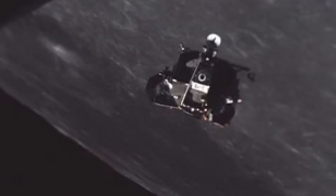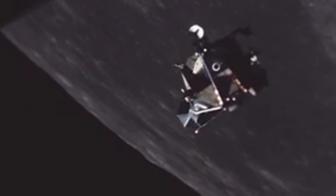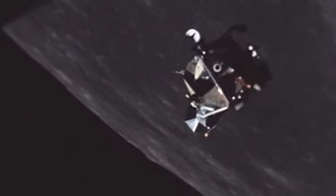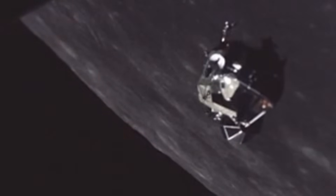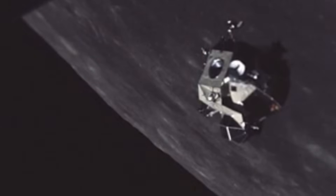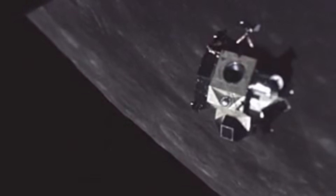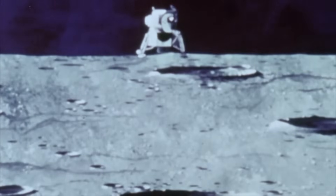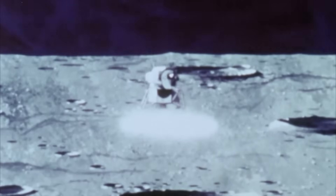Because the lunar module needed every ounce of mass savings, many engine components were as thin as possible — sometimes only fractions of an inch. It was lightweight, flexible, and strong enough for lunar landing, but nothing more. You could dent parts of the nozzle by pressing on them with your thumb. This was extreme engineering.